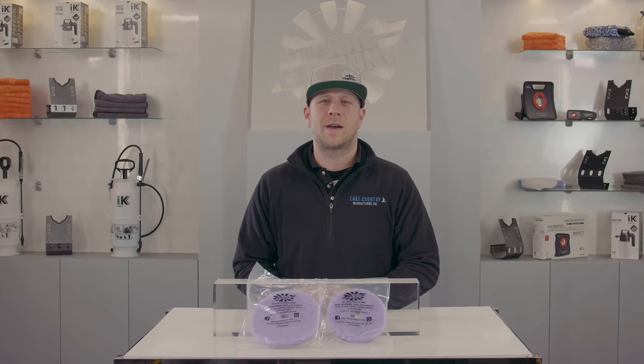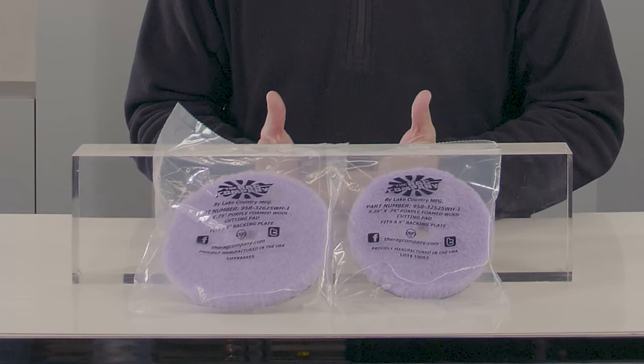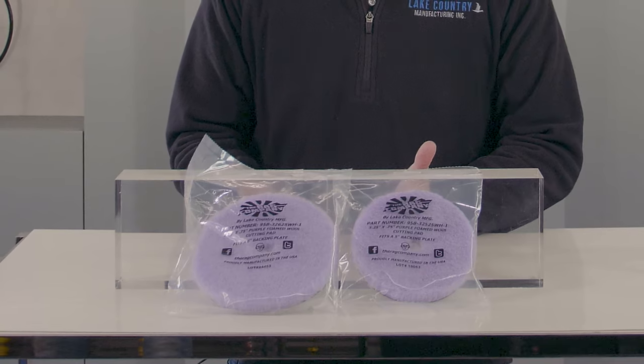This is David Patterson with Blake Country Manufacturing and today we're talking about our purple foamed wool pads. Our purple foamed wool pad is a unique knitted pad that actually comes from a history of a patent based in Japan.